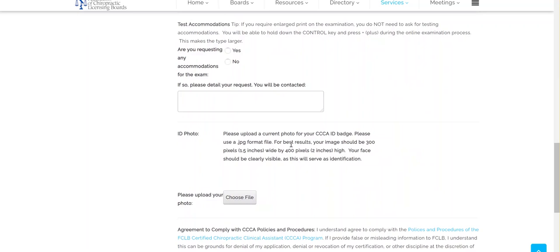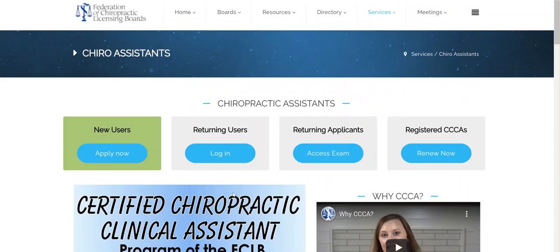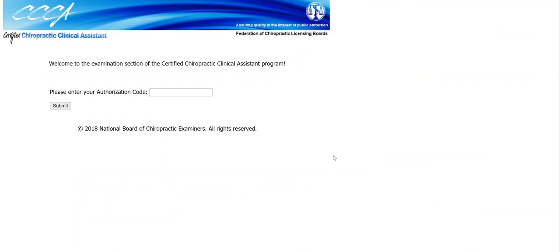We also request that you upload a photo of yourself for your name badge. Once you have completed the application, click Submit. Your application will then be reviewed and you will be sent an invoice for $150. Once that invoice is paid, you are sent an exam code to access the exam, where you will enter your authorization code.